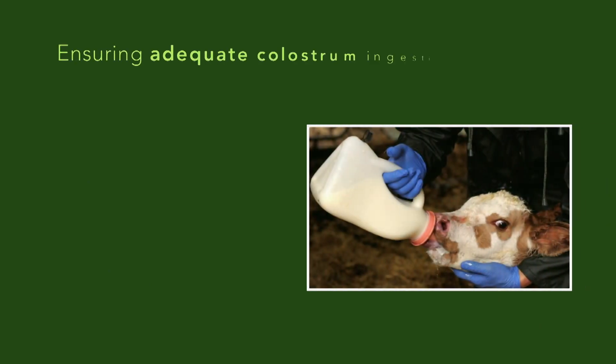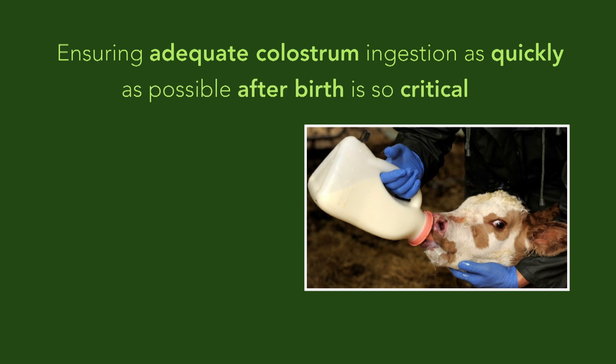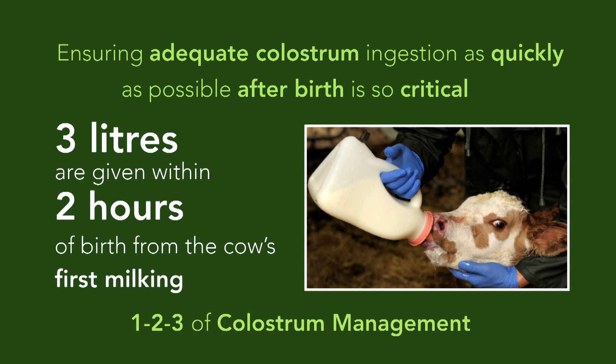This is the reason why ensuring adequate colostrum intake as quickly as possible after birth is so critical. It is recommended that three liters are given within two hours of birth from the cow's first milking.